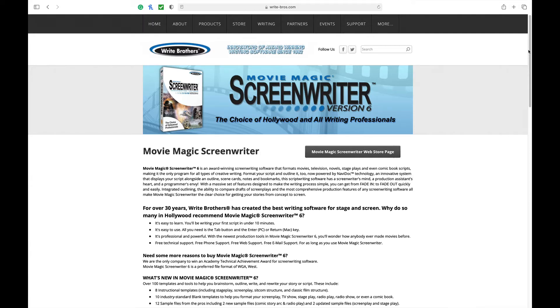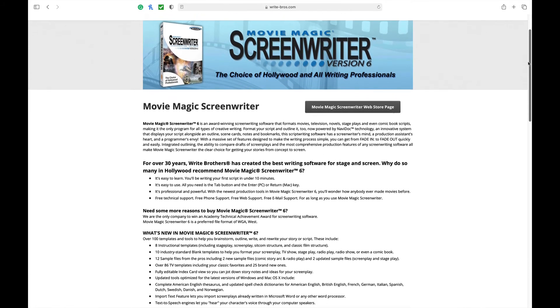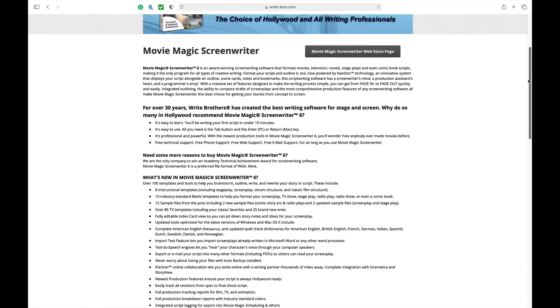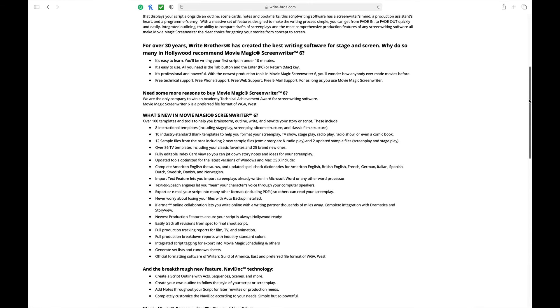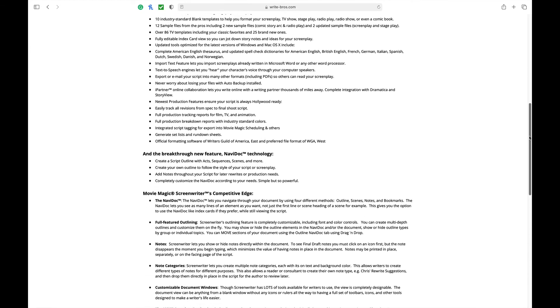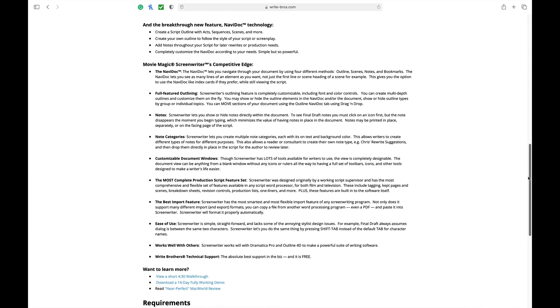Number eight is Movie Magic Screenwriter. Normally this would cost about $245, but as of this video it's on sale for $99. Movie Magic Screenwriter is sort of a Pepsi to the Coke of Final Draft, which we'll get into next. It has a lot of great features. The first is NavDoc, which lets you navigate through your document using four different methods: an outline, scenes, notes, or bookmarks. NavDoc lets you see as many lines of an element as you want, not just the first line or scene heading.